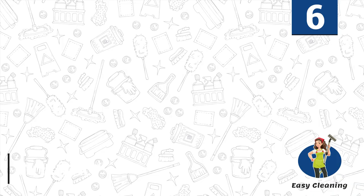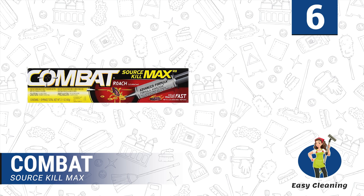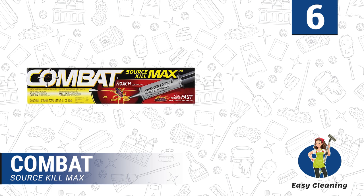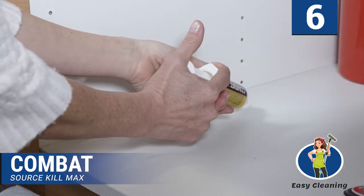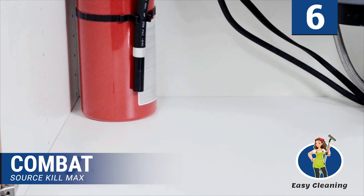Number 6: Combat Source Kill Max. The Combat brand is quite popular when it comes to insecticides and pest killers. The Combat Source Kill Max Roach Killing Gel is one of the most effective roach killers on the market. It comes as a gel, which makes it easy to apply and might be responsible for the low price. It comes with a single poisonous stick, which we find to be enough to get rid of most of the roaches in your home.